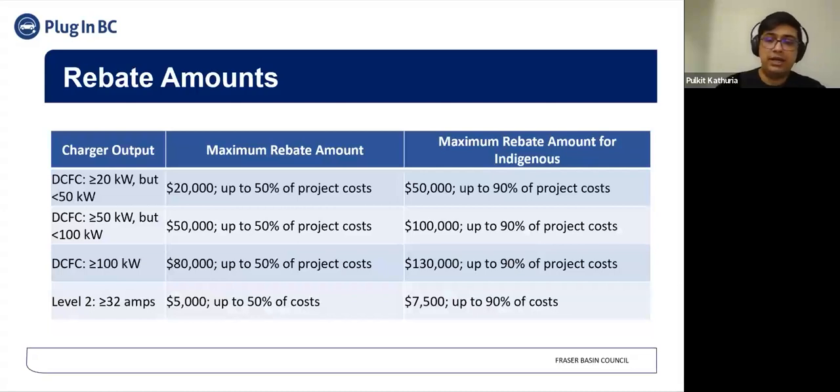These are the rebate amounts available for non-Indigenous and Indigenous entities under this program. There are three power output categories: greater than or equal to 20 kilowatts up to 50 kilowatts, greater than or equal to 50 kilowatts up to 100 kilowatts, and greater than or equal to 100 kilowatts for DCFCs. This program also incentivizes rebates for Level 2 chargers, with a requirement that the output be at least 32 amperes or greater. Rebate amounts are listed for both non-Indigenous and Indigenous communities.